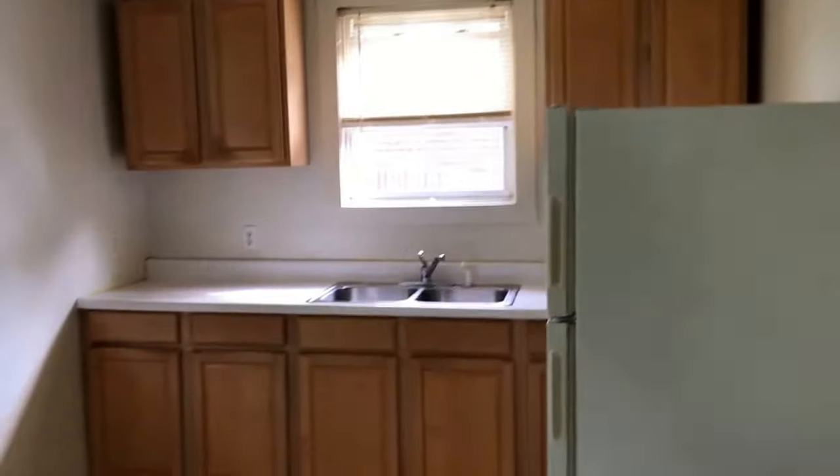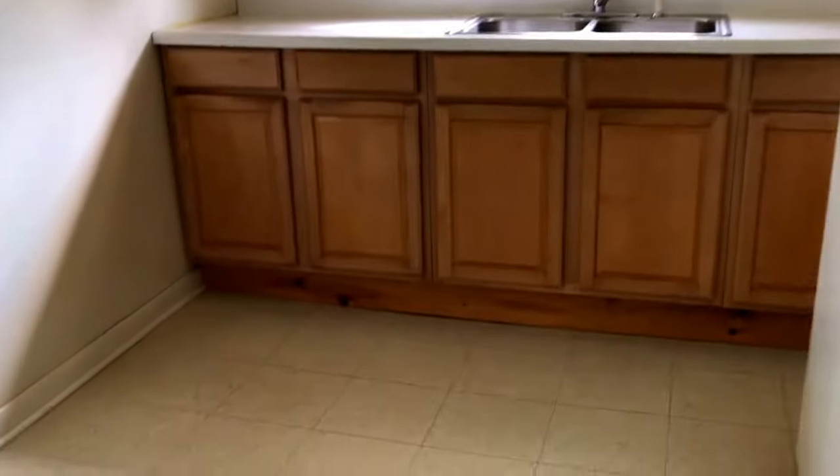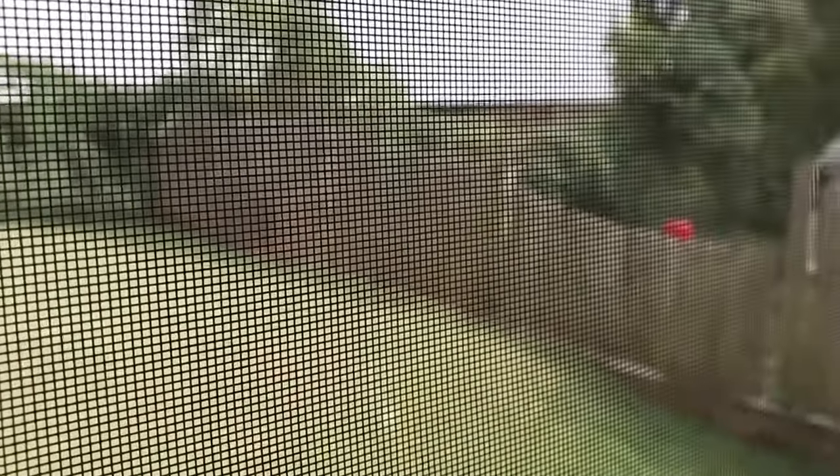Kitchen is just plain Jane, nothing exciting here. The floors are deflecting a bit. This is your backyard — kind of a fenced-in yard.